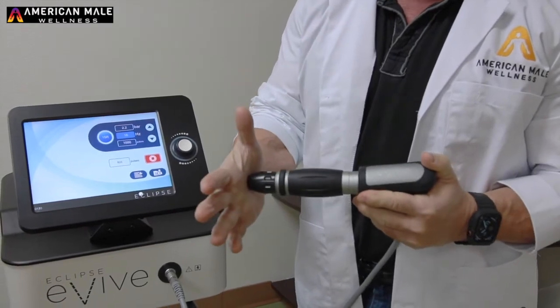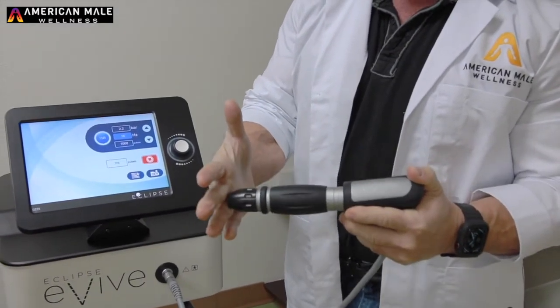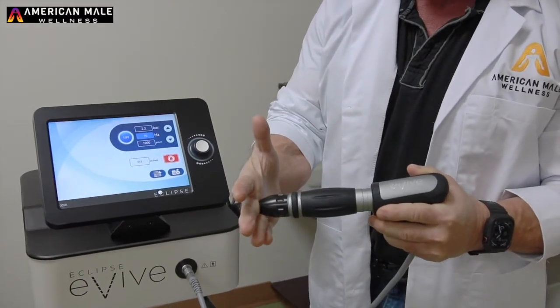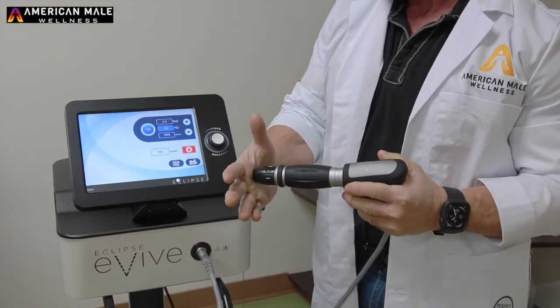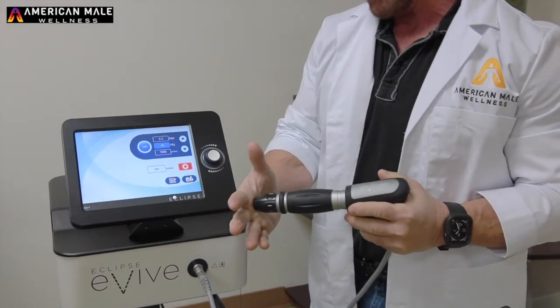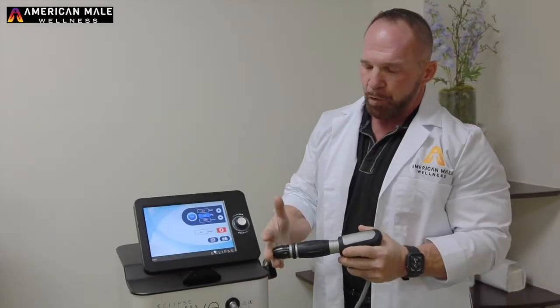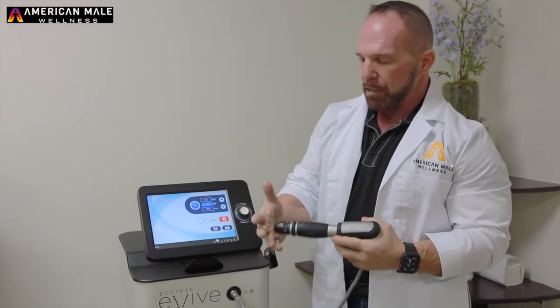Considering the area that we're treating, what we're trying to do is break up scar tissue in the area, or any kind of vascular adhesion or diminished nerve activation. What we typically set this on is around three bar, about 15 hertz, and give or take between four and eight thousand pulses for a specific treatment. Ultimately, it doesn't hurt. It definitely works, but over time — I don't want you guys to think that one session is going to miraculously help. This is something that helps the tissue heal over time, and ultimately we can get a better or stronger erection based on better sensitivity and better blood flow.